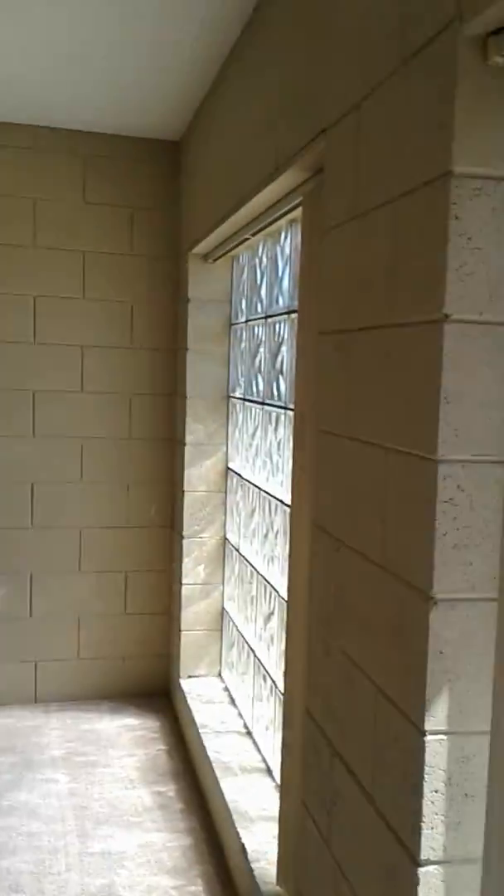It's a hobbit hole, but it is a bunker. I love these windows — they've got little shutters.